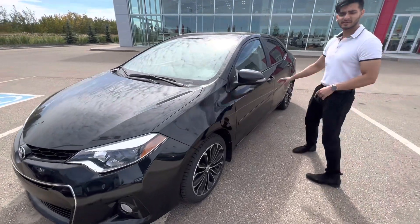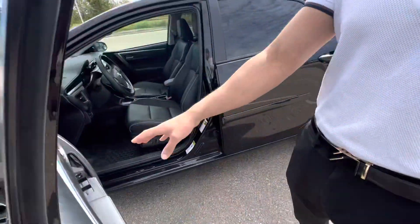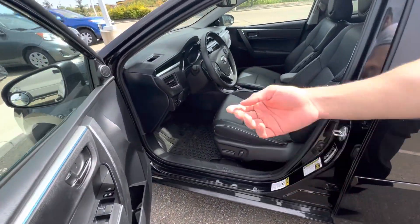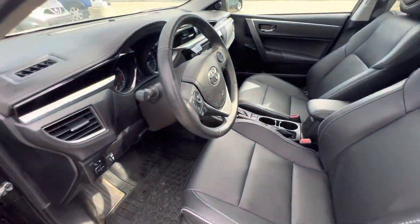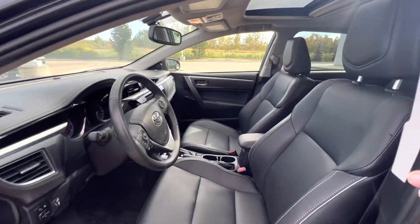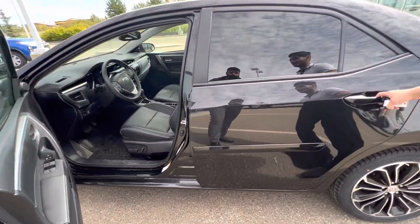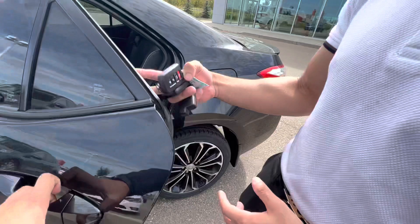Coming to the cabin here, we got the power — it's a fully loaded Corolla. You got the power locks, you got the heated seats, you got the backup camera, you got your leather seats all blacked out. Again, it's in really good condition, and low kilometers — only 59,000 kilometers.